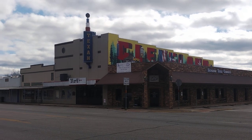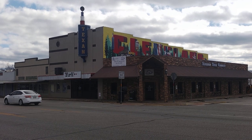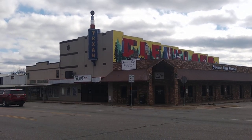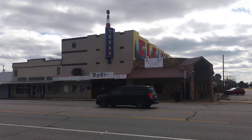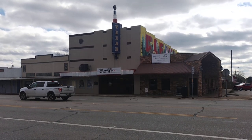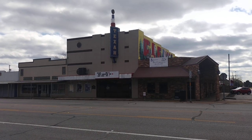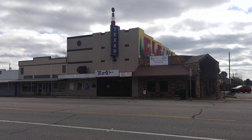Sadly, the movie theater had been open and operational ever since 1939. Here's another glimpse of the theater from a different angle — it opened originally in 1939 and was operational all the way up until last year. It closed in 2022, which is very sad.